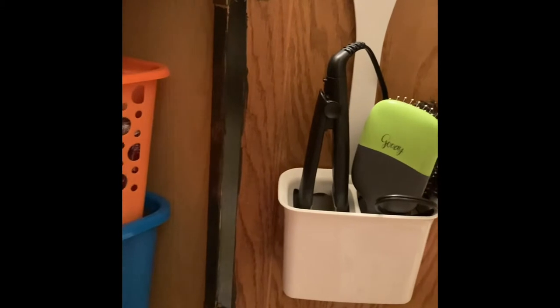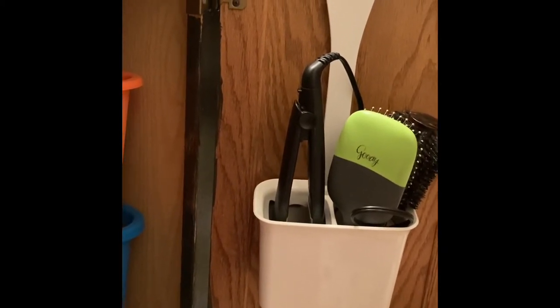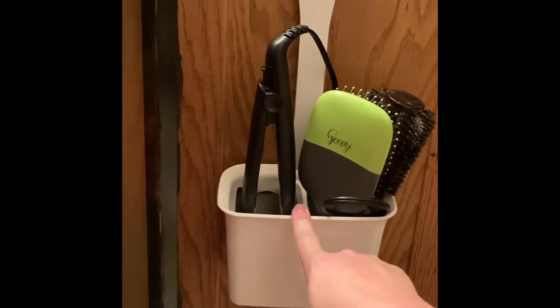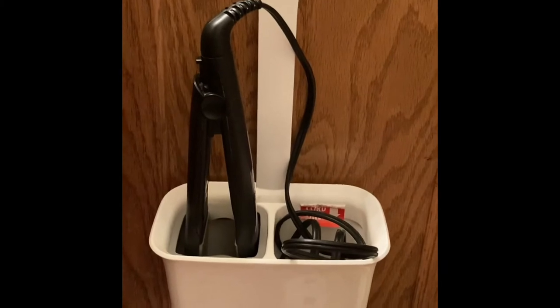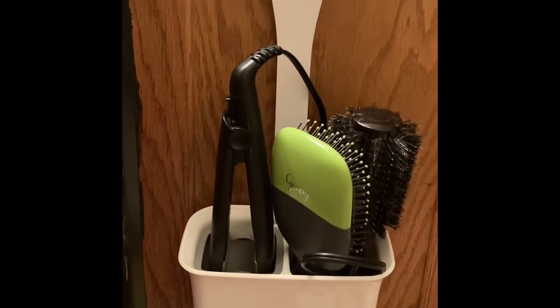Don't be afraid to invest in things that will help make your process or systems easier. One of the best investments we made was this OXO over-the-door thing, so I can put my flat iron away while it's still hot. There's a spot specifically for the cord, and I tuck my brushes down in there so everything stays together.